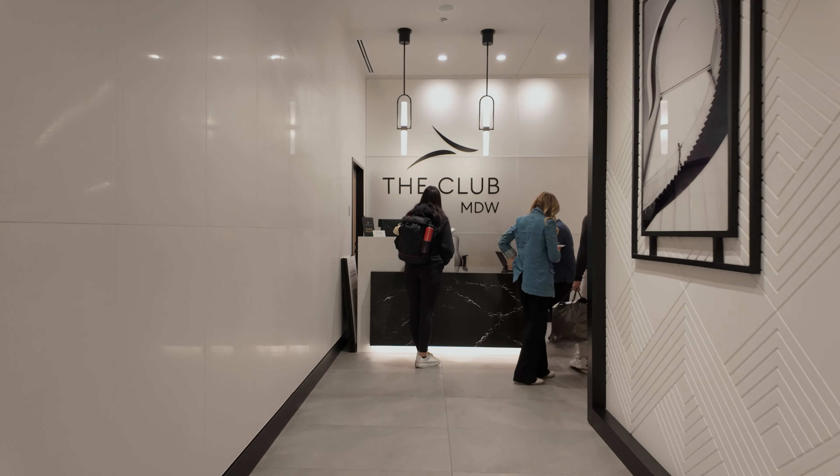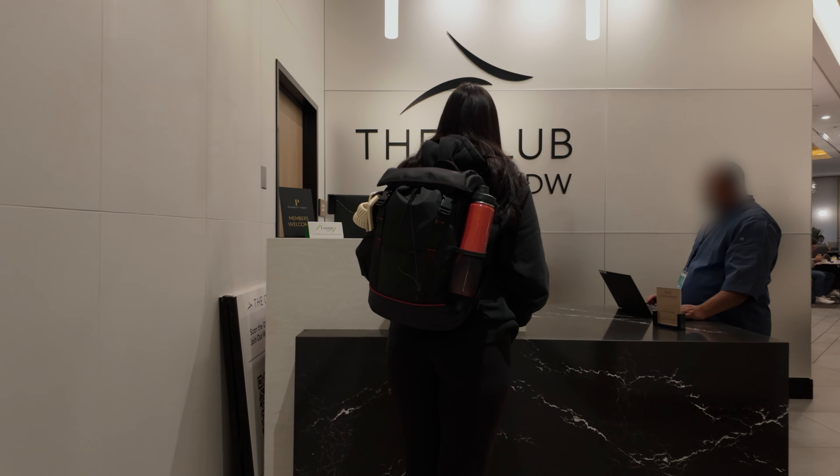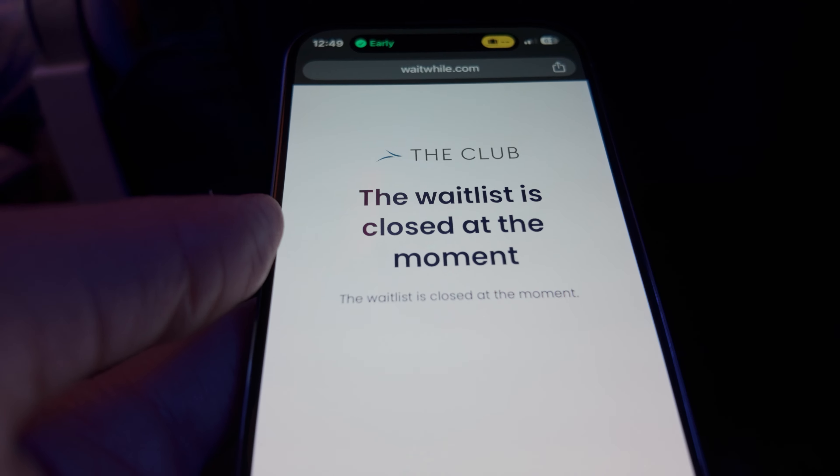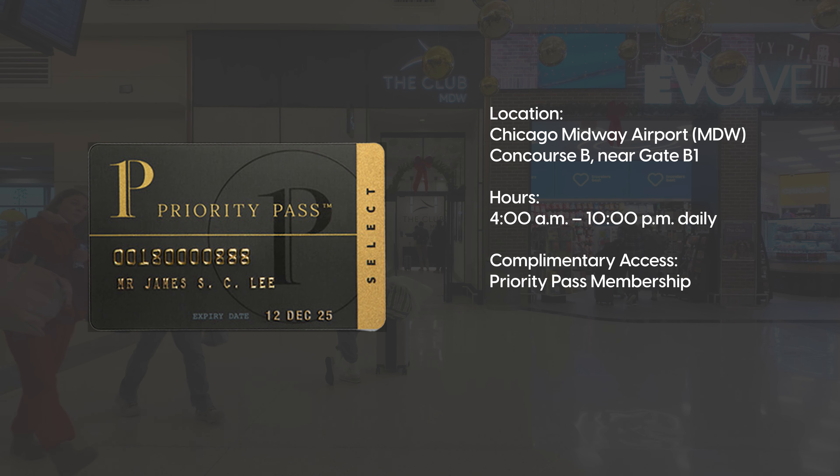Through the doorway and down the long narrow hallway, you're at the check-in desk. When I went there was no wait for the lounge, maybe because it was midday. But if there is a wait, you can join the waitlist by using a QR code.